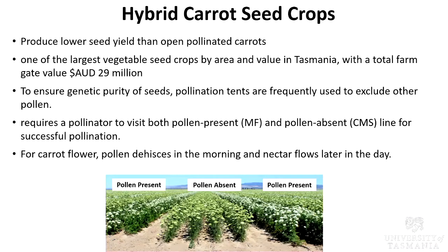For carrot flower, pollen dehiscence occurs in the morning and nectar flows later in the day.